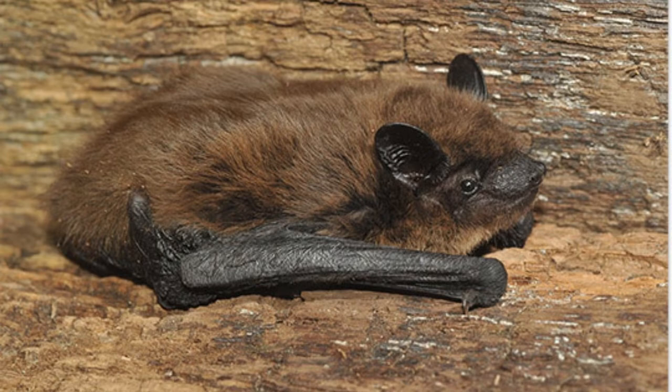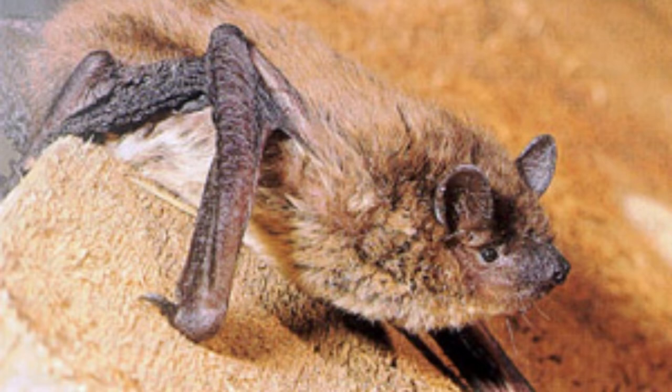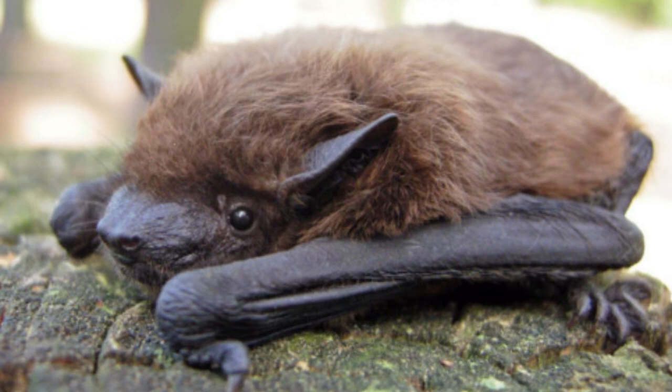Small in size, this unassuming bat is a friend to farmers, gardeners, and even people out on an evening stroll, for it eats insect pests. Indeed, this tiny mammal can eat its own body weight in insects, including beetles that eat leaves and stems and whose grubs chew on roots, flies, mosquitoes, and leafhoppers.